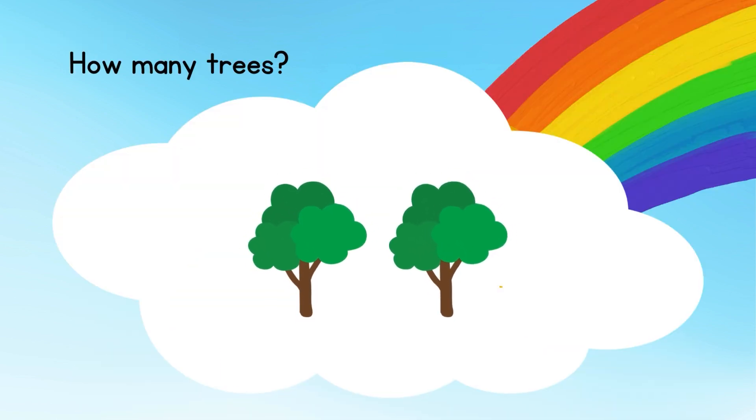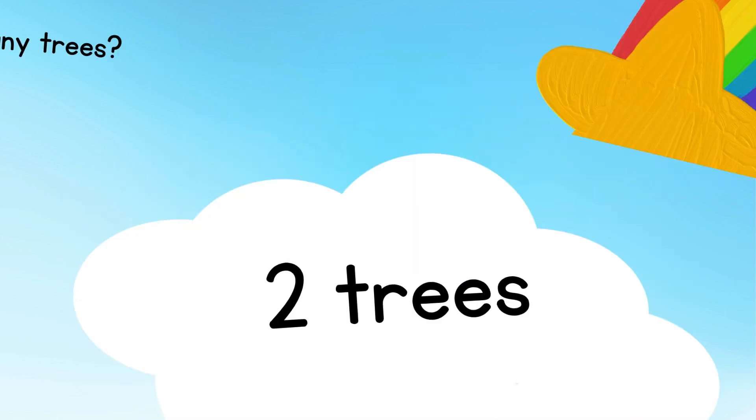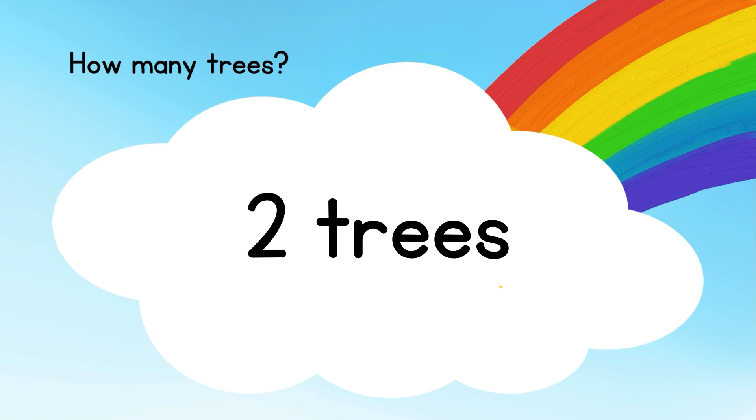Now count the trees. How many trees are there? There are totally 2 trees.